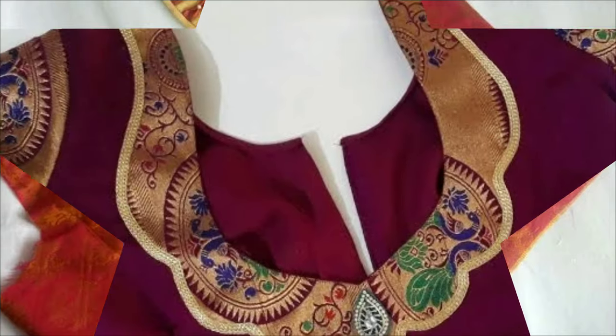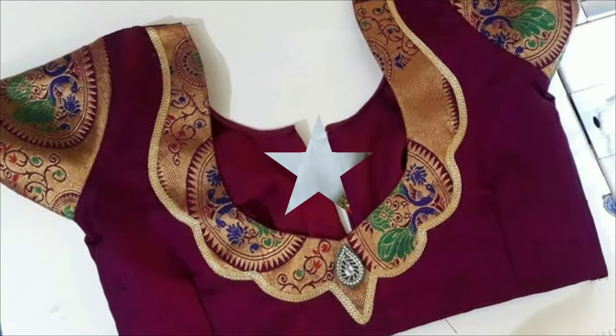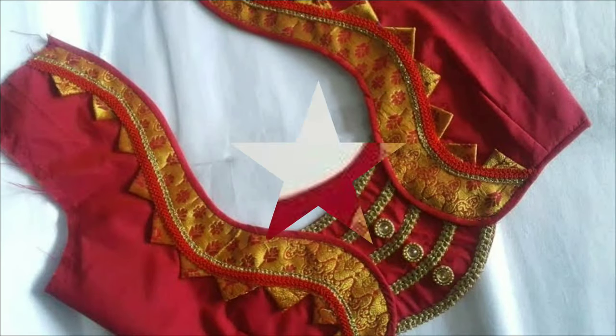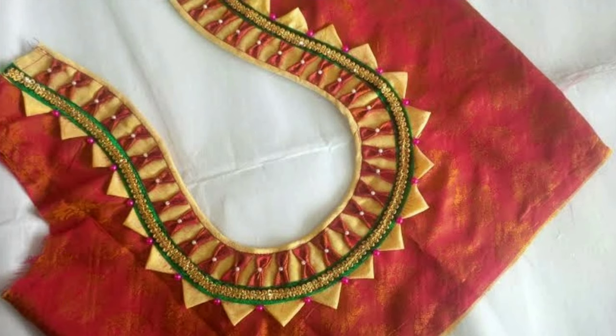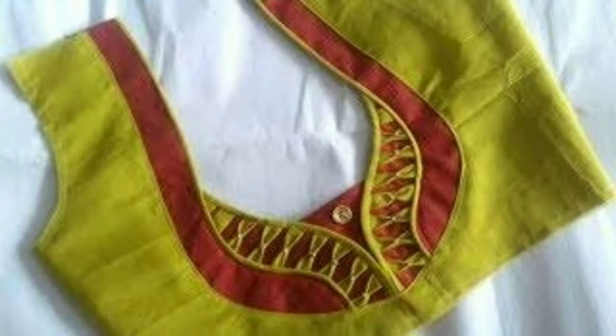If you like these beautiful blouse backneck models, you can also share them with your friends and family so that they can also enjoy this beautiful collection. I hope you like this video. If you like this video, please like and share, and don't forget to subscribe and click the bell icon for more notifications. Stay tuned and keep watching for more videos. Thanks for watching.